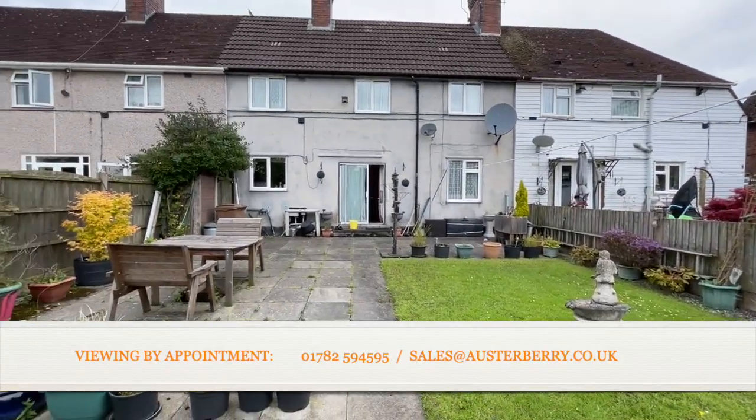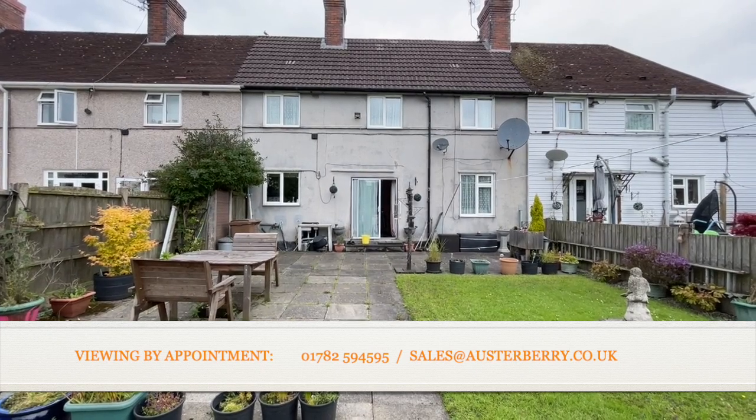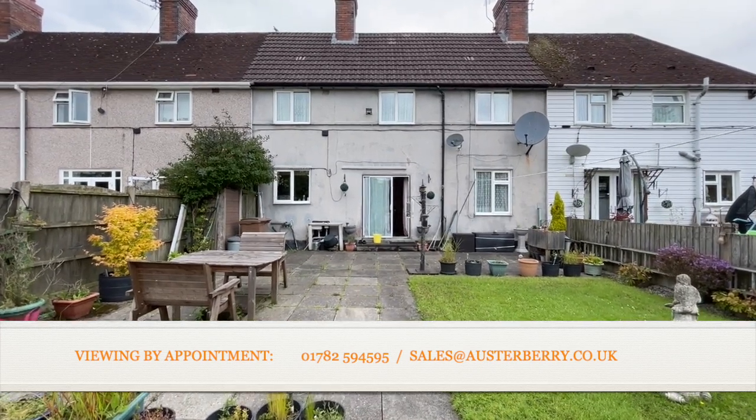And there it is — 18 Colclough Road in Mir. We'd love to hear from you if you're interested. Email sales at orsterberry.co.uk or ring us on 01782 594 595.